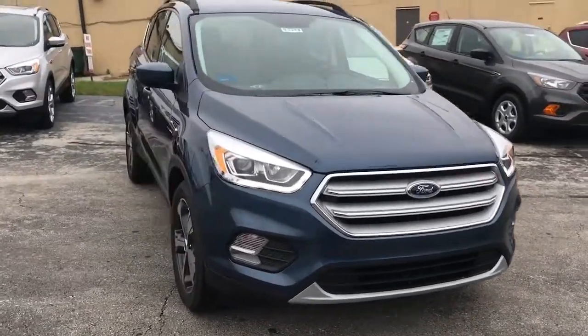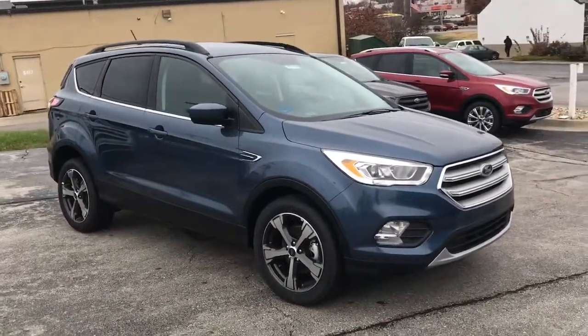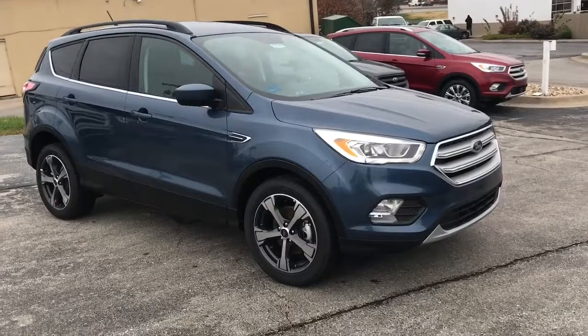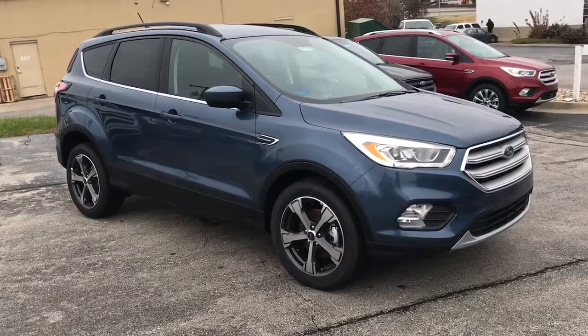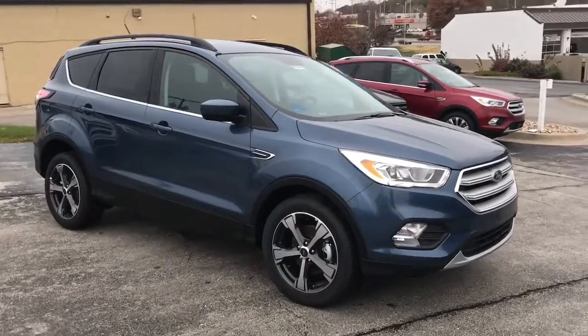One reason that people love these — my girlfriend actually has one — is that even though it's an SUV, you're going to have it handle a lot like a car. It's very easy to park and maneuver into parking spaces, as well as get that upgraded size that you will not get with a car.